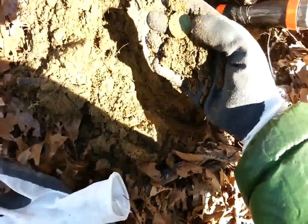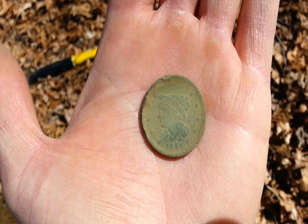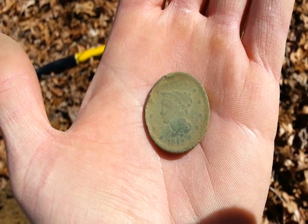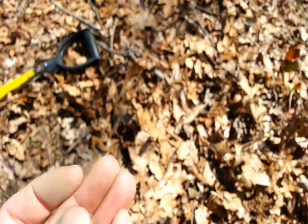We've got something awesome right here. That is a large cent. I hope you can see that. 1842. This one's in much better shape than the first one I dug. The back is looking pretty awesome too.